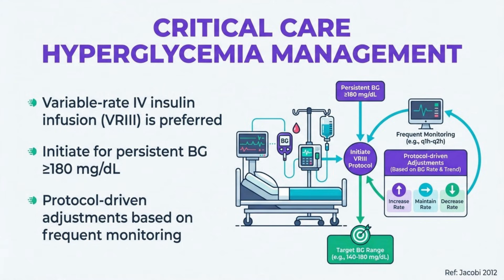In critically ill patients, IV insulin infusion is the preferred treatment modality due to its rapid adjustability in response to changing clinical conditions. Protocols should specify initiation thresholds, calculation of initial rates, adjustment algorithms, and monitoring frequency. The target range of 140 to 180 mg/dL is supported by evidence showing increased hypoglycemia risk without outcome benefit at lower targets.